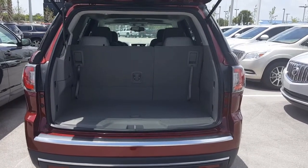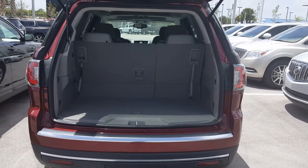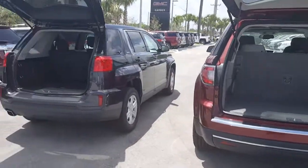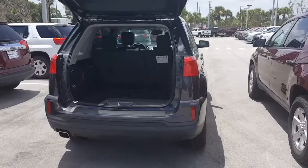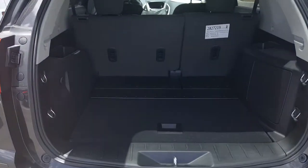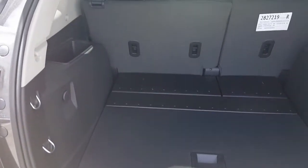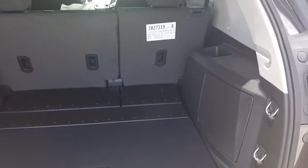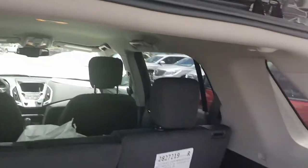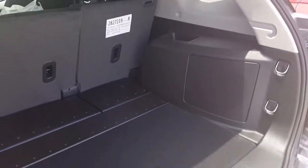Jamie here from Garber Buick GMC. I just want to show you the trunk space between the 2016 GMC Acadia and the 2016 GMC Terrain. This is the Terrain — the seats do lay down but they do not fold flat; they lay down at a slant. I want to show you the amount of trunk space that you're going to have.